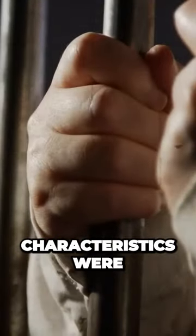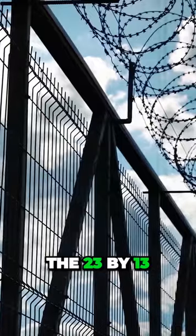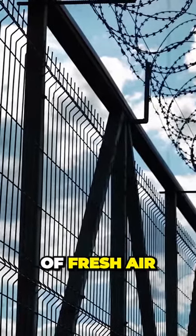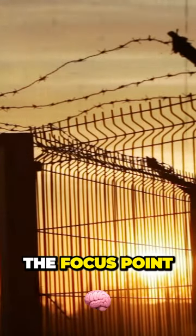One of those important characteristics was the 23 by 13 meter wide outside area where prisoners could get a breath of fresh air. This area would be the focus point.